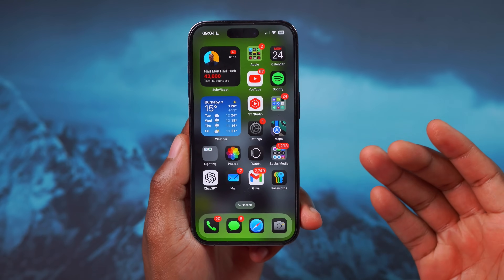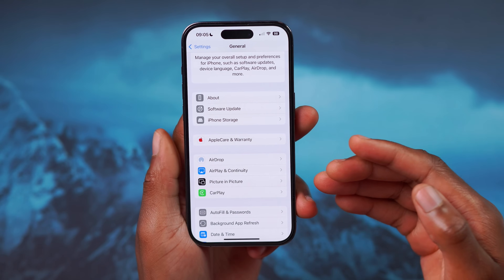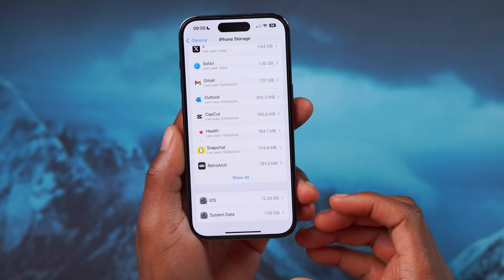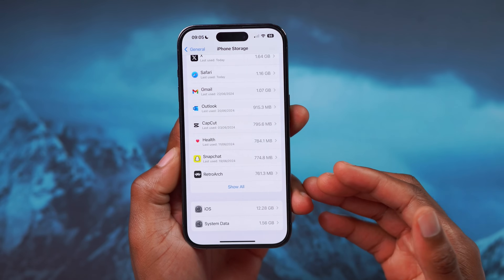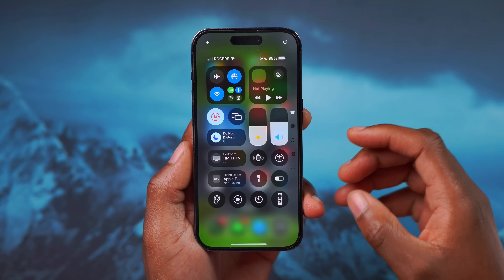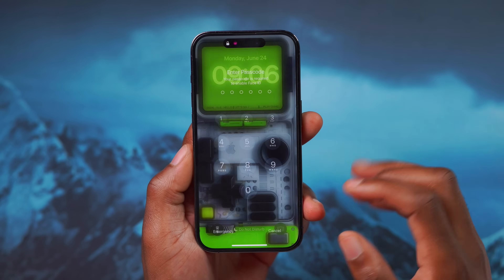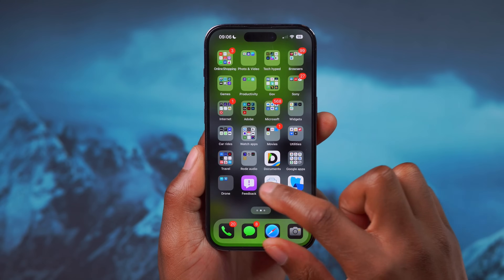iOS 18 Beta 1 had some bugs that we're hoping Beta 2 will resolve. One widely reported issue involves iPhone storage, where system and iOS data was taking over 200 gigabytes on certain devices. There's also a bug where certain devices on iOS 18 Beta 1 are restarting by themselves. Hopefully both of these issues will be fixed in this Beta 2 update.